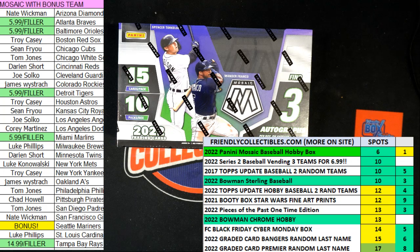All right, here we go. It is time to race. This is a filler race for five teams in 2022 Panini Mosaic Baseball Hobby Box 3.11.